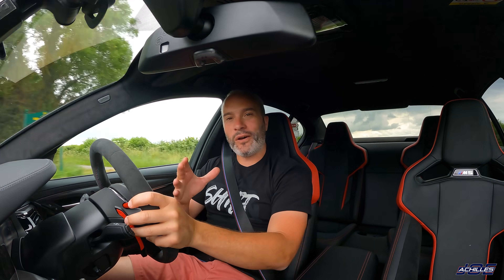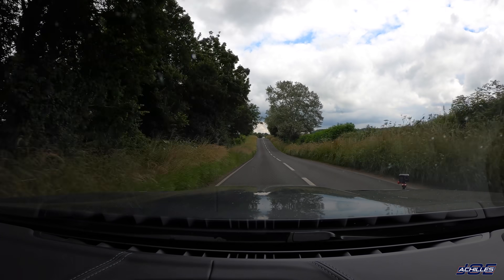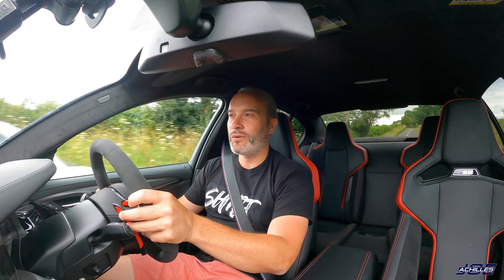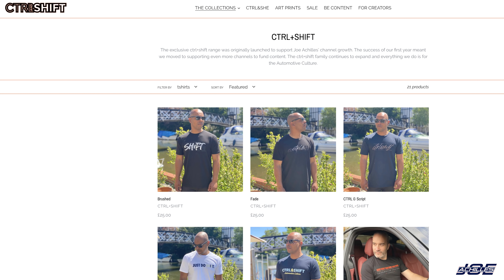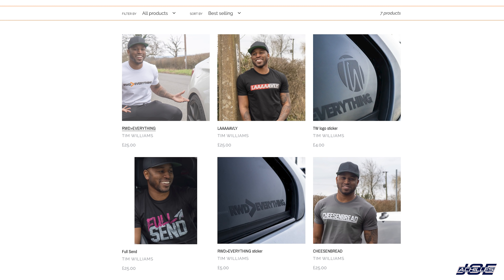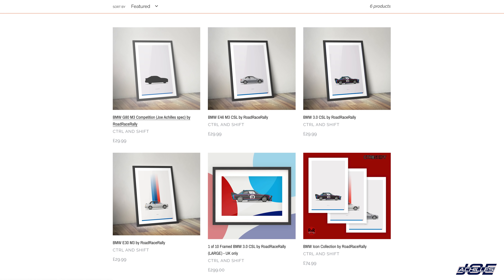Before we get to the main part of the video, I'd like to do a quick shoutout to my brand Control and Shift. I run that with my best friend Jonathan — there'll be a link in the description below. We sell lots of automotive products including clothing, mugs, stickers, prints, key rings — you name it, it's on there.